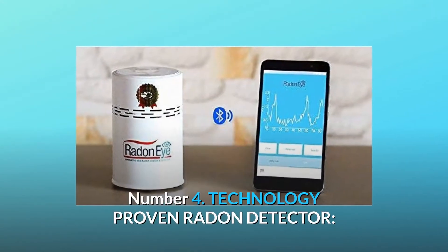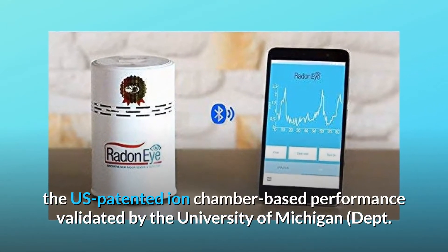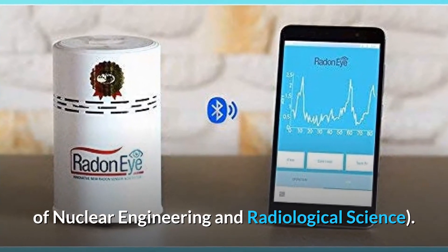Number 4: Technology-Proven Radon Detector. U.S. patented ion chamber-based performance validated by the University of Michigan, Department of Nuclear Engineering and Radiological Science.